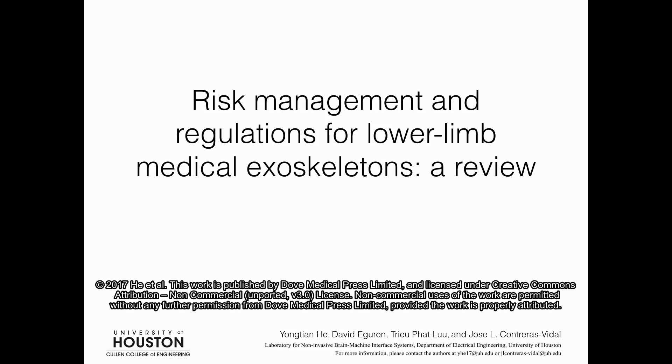Hi, I'm David Iguren from the Laboratory for Non-Invasive Brain-Machine Interface Systems at the University of Houston. I'd like to walk you through our review of the risk management and regulations for lower limb medical exoskeletons.